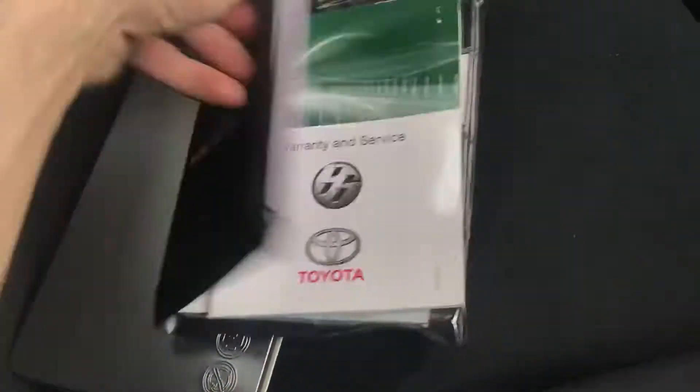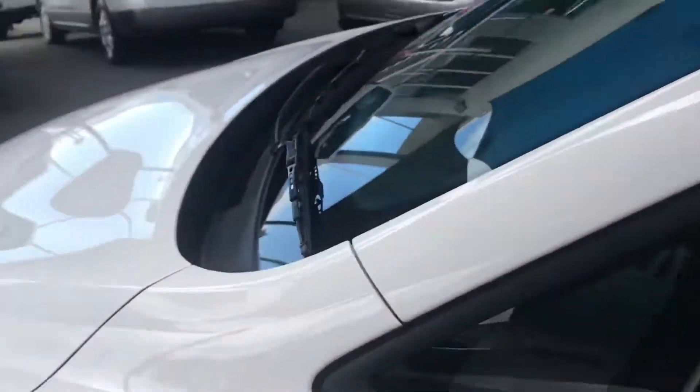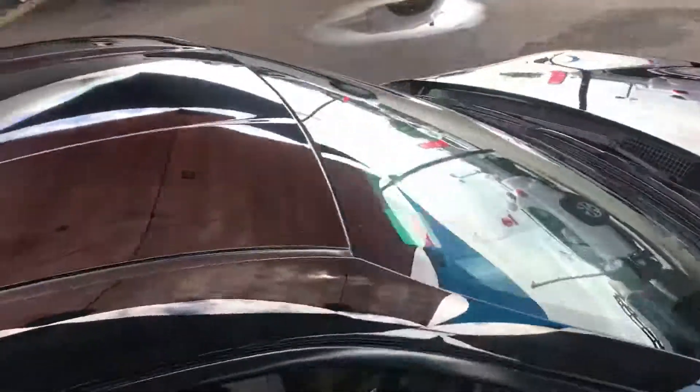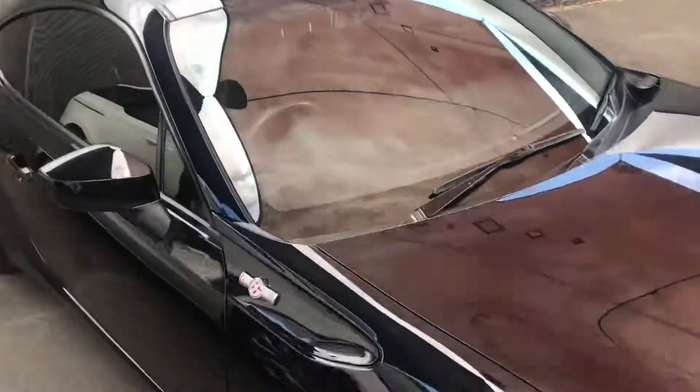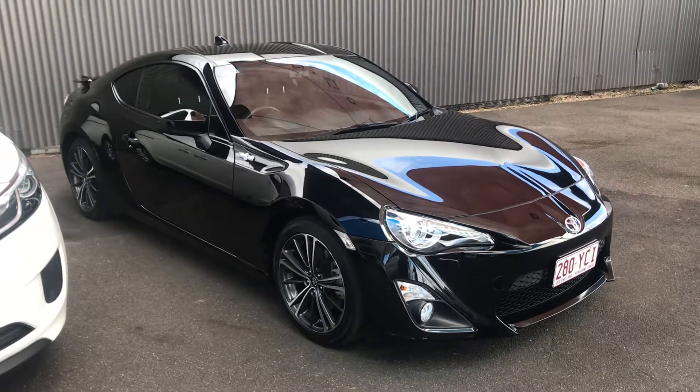We can extend that warranty for you, and there's cap price servicing as well. Just a bit of a look at the car — it's very neat and tidy, good-looking car in black too. I'll just upload this and shoot it through. Thanks for watching.